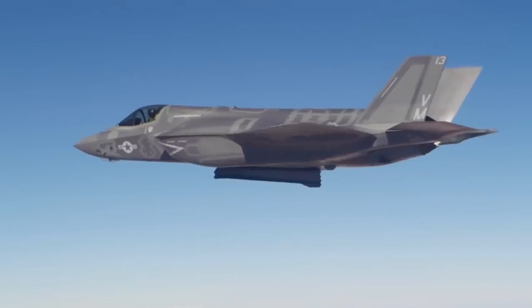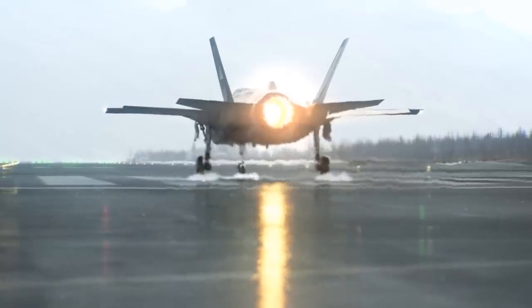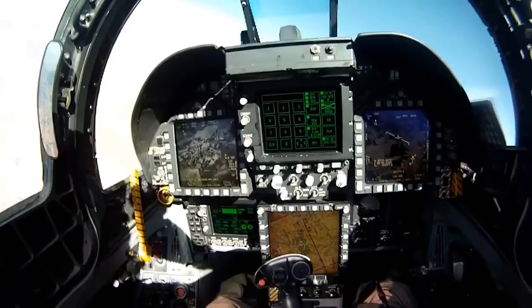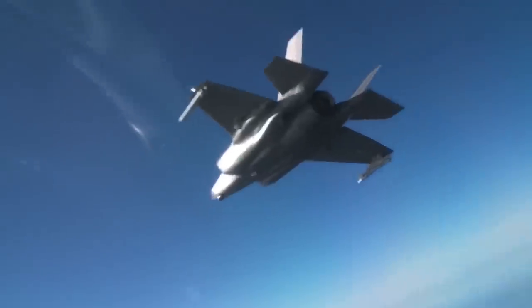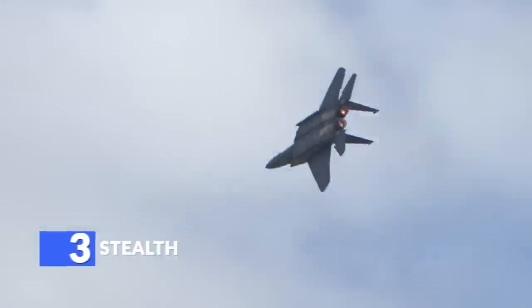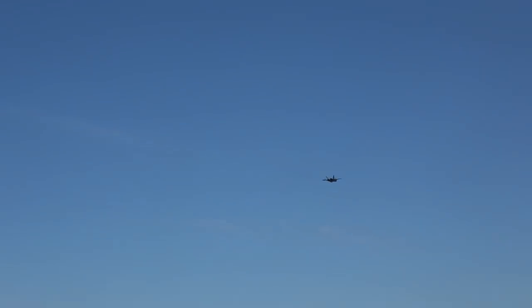The capabilities of the NGAD fighter define, to a great extent, the lethality of the entire NGAD family of systems. To know the capabilities of NGAD, we must look at the capabilities of its fighter, particularly its stealth, open architecture, advanced sensors, and weapons. Stealth is an advancement that has been here only one generation of fighters ago, but it's one that's here to stay.